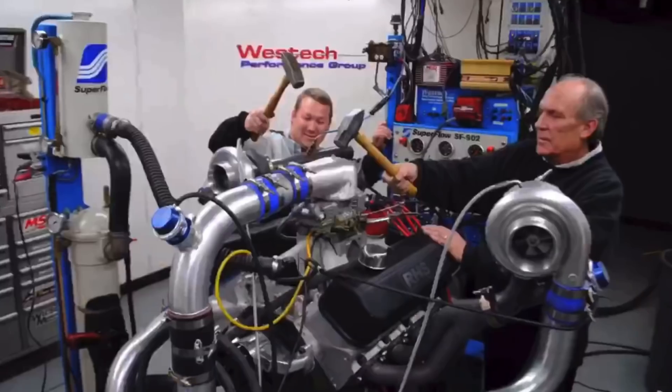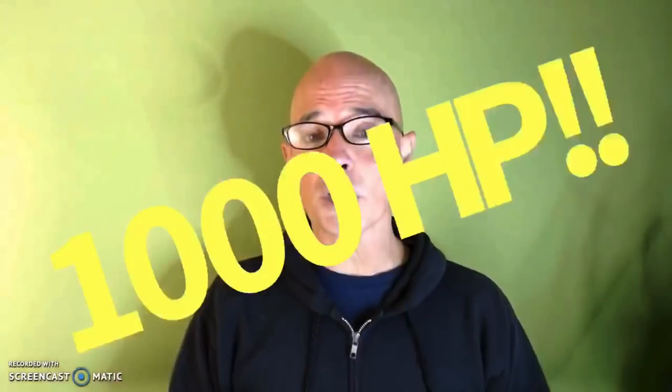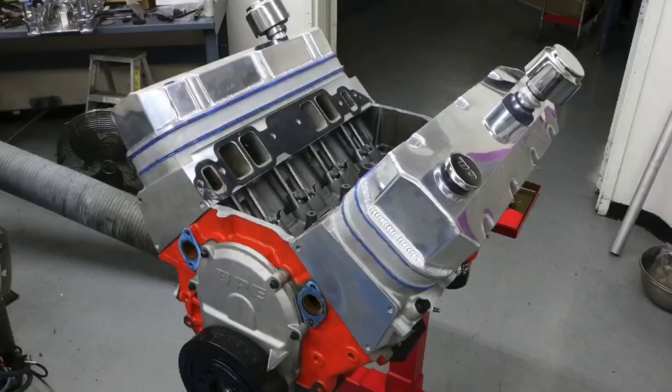Hey guys, Richard Olden here. Thanks for watching the video and thanks for supporting the channel. Today it's all about big block Chevys with boost — thousand-plus horsepower big block Chevys with boost — and why it takes more boost on some than others to make that power.